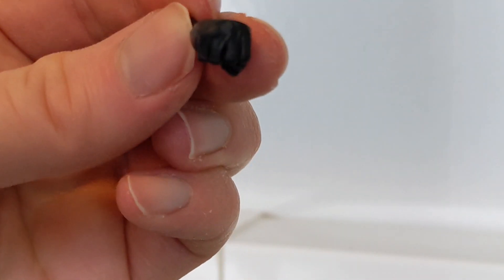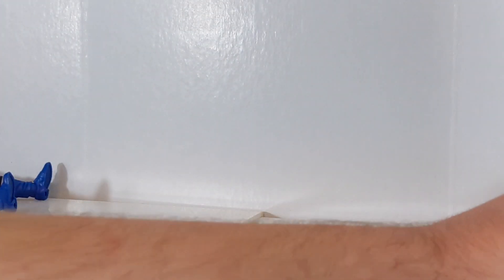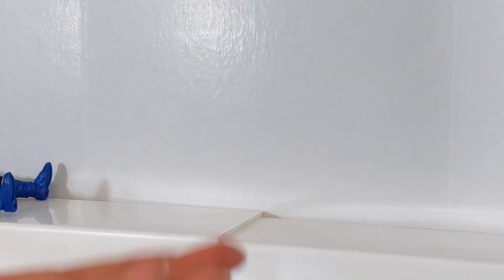He also comes with two fists - just typical fist hands cast in black plastic instead of white. Nothing too crazy there.